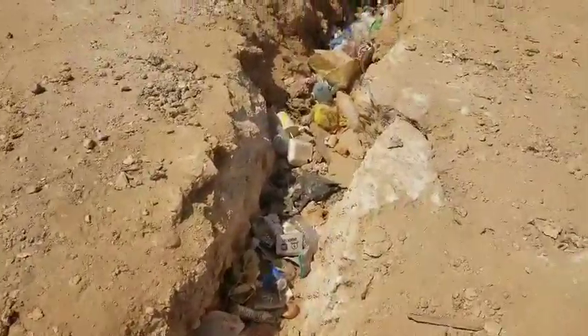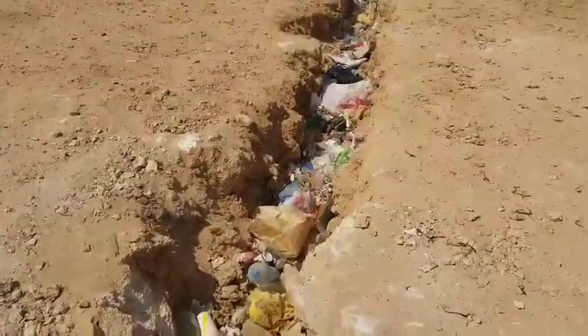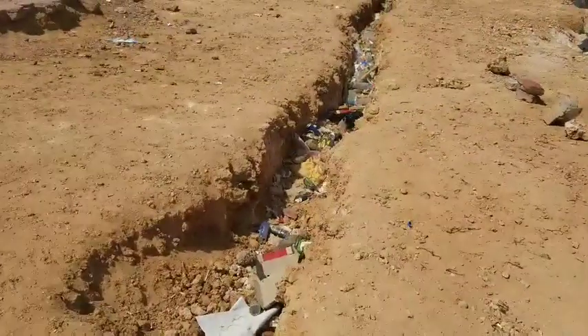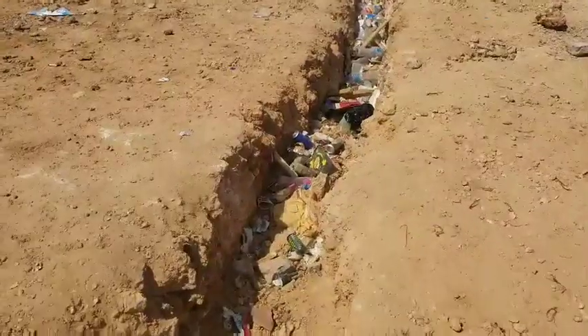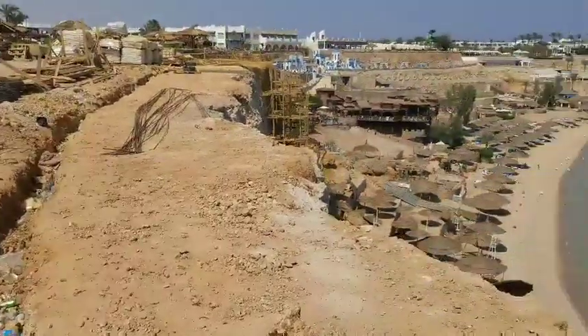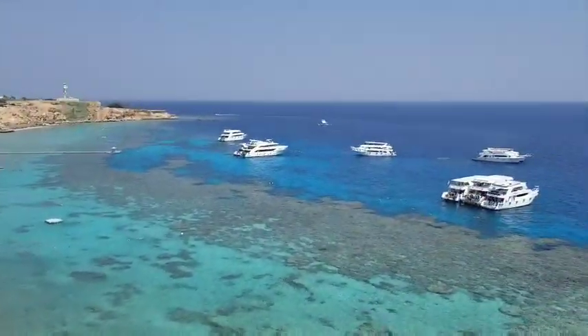Look at this — this is two months of waste, everybody. It goes all along here, it's disgusting. One person can make a difference by not throwing a piece of litter on the ground. Please don't litter.